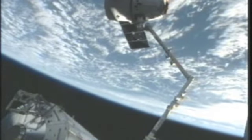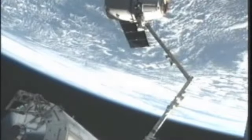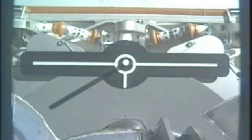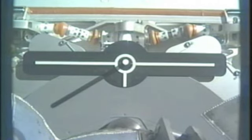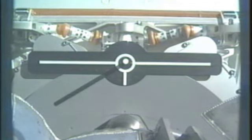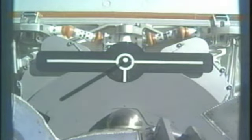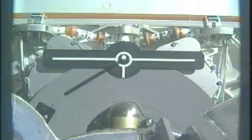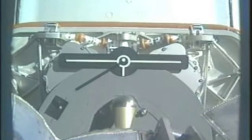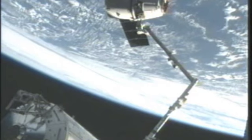This is Mission Control, Houston. Dragon is free now, with the arm being moved back. Official time: 4:49 a.m. Central Time, 5:49 a.m. Eastern. The two vehicles are over the Southern Ocean just to the southeast of Africa. Dragon is free from the International Space Station, with the crew backing away the robotic arm.